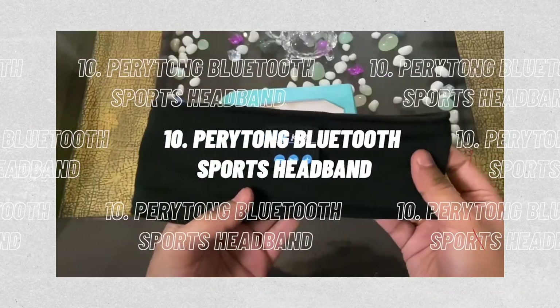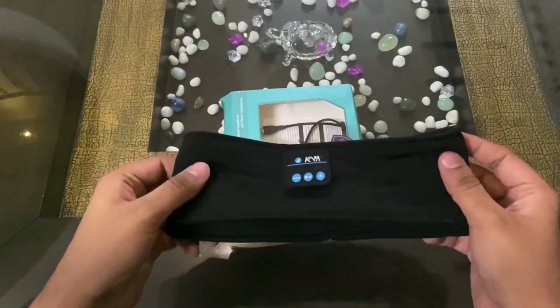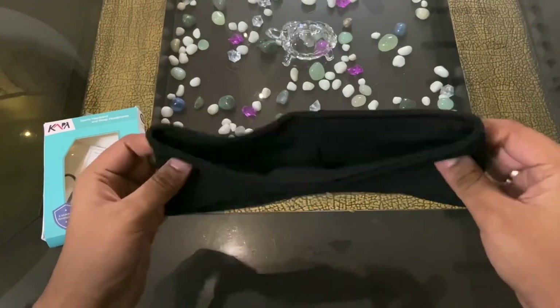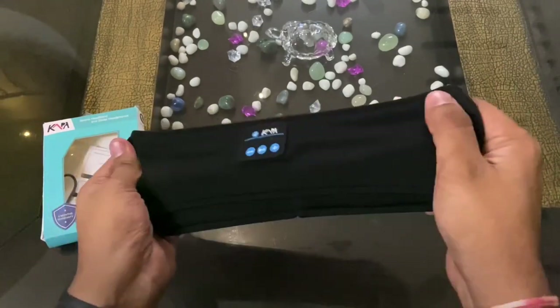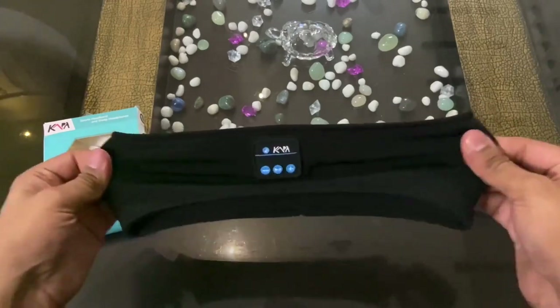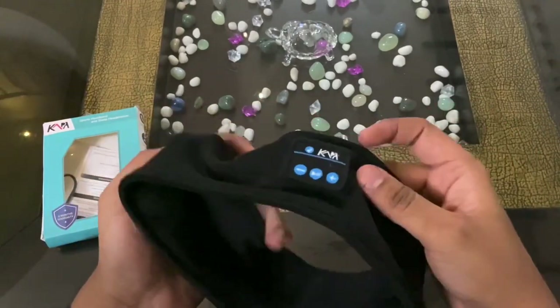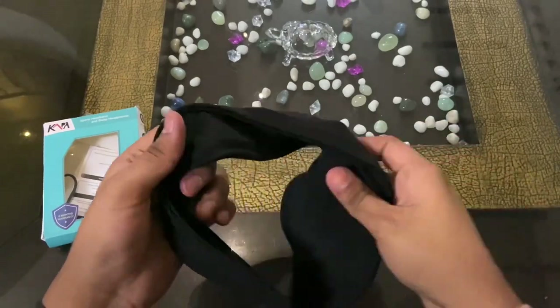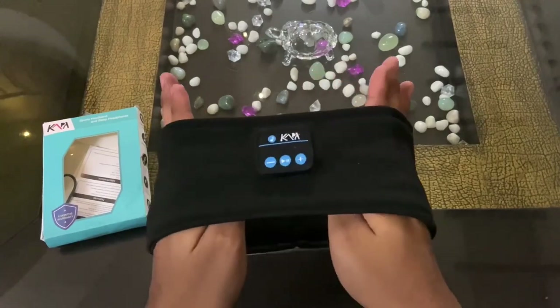Number 10: Peritong Bluetooth Sports Headband Headphones with Ultra-Thin HD Stereo Speakers — Sleep Headphones Wireless. The Peritong Bluetooth Headband allows you to listen to music without additional headphones whilst shielding you from sweat and untidy hair. You'll never miss a call thanks to the built-in microphone. With the aid of wireless sleep earphones, you can nap indoors or at the office, work out at the gym, practice yoga, run, play sports, and indulge in other outdoor activities.